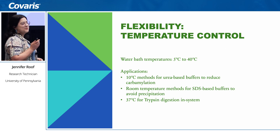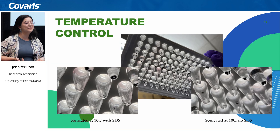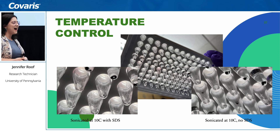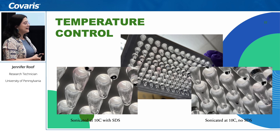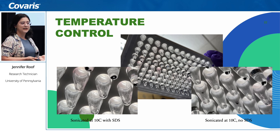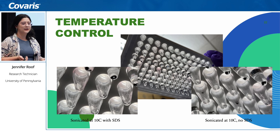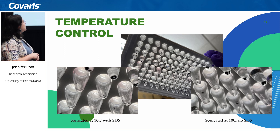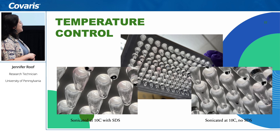One caveat we ran into — more of a 'learn from my mistakes' situation — is that when sonicating with SDS at low temperatures, we expected some precipitation, but we did not expect that some of the SDS actually polymerized on the walls of the tubes. We noted later that there are studies showing ultrasonication causes SDS polymerization. So as a warning: don't sonicate SDS at 10°C, because it was impossible to get out of the wells.